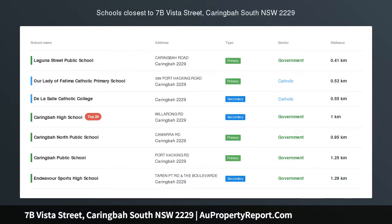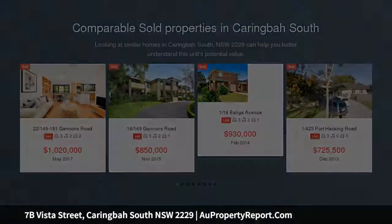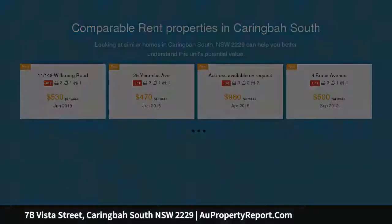Entertainer's delight, set on a 340 SQM approx block of land, is a near-new duplex across two light-filled levels and is superbly appointed throughout. This stylish haven showcases a large covered entertaining area overlooking a beautifully manicured yard.